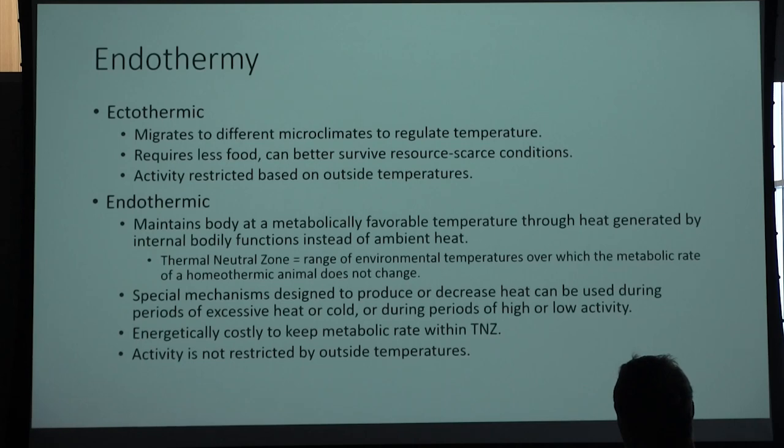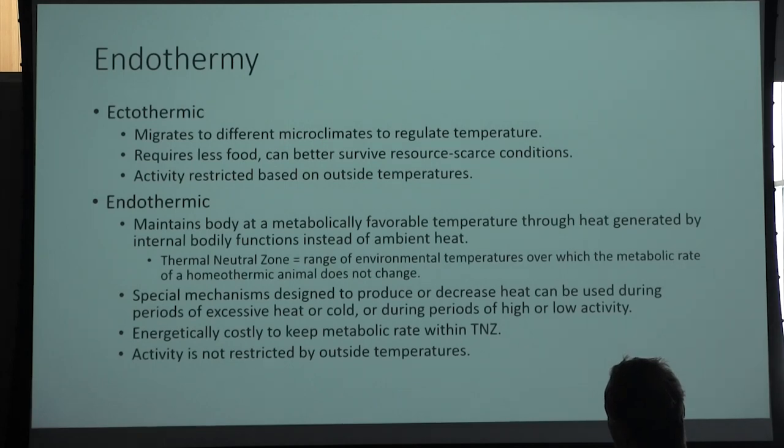Endothermic, on the other hand, is maintaining body temperature metabolically. Our metabolic processes give off heat as a function of metabolism, and we use that heat to generate our own internal body heat rather than relying on microclimates. We call this the thermal neutral zone — the range of environmental temperatures in which our metabolism doesn't have to work harder to keep our internal body temperature optimal. It's the temperature range we can exist in without having our metabolism make us shiver or sweat, because both of those things are energetically costly.